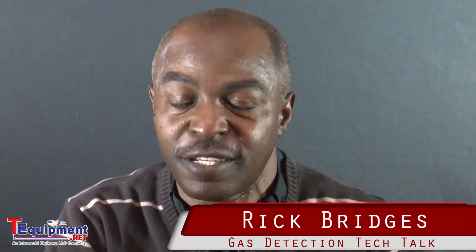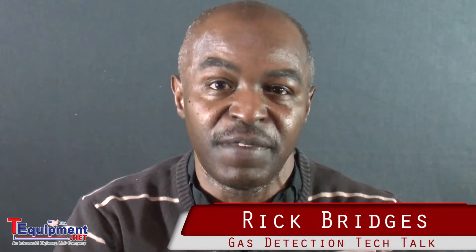Good afternoon. My name is Rick Bridges, product specialist here at T-Equipment. Welcome to another edition of Tech Talk. Today we're going to talk about gas detection products, applications, things of that nature.